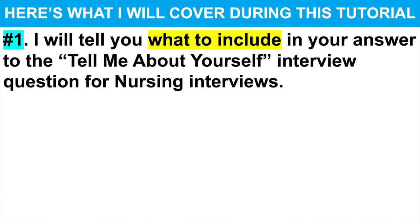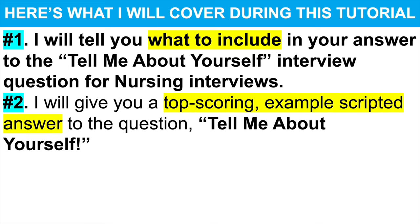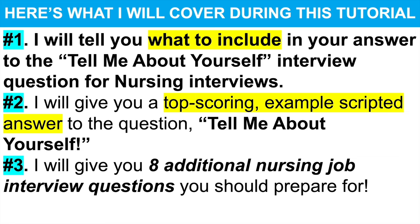I will tell you what to include in your answer to the tell me about yourself interview question for nurses. I will then give you a top scoring example scripted answer to the question. And I will also give you eight additional nursing job interview questions that I strongly recommend you prepare for.